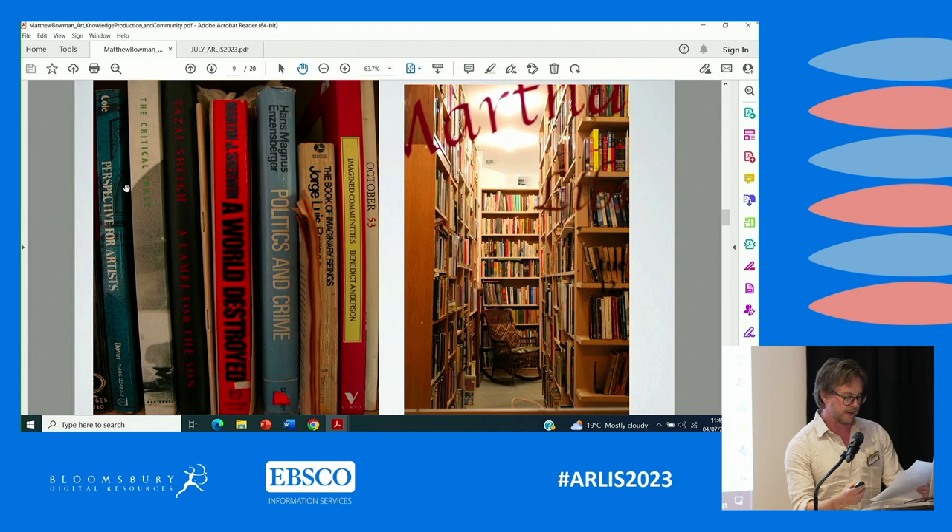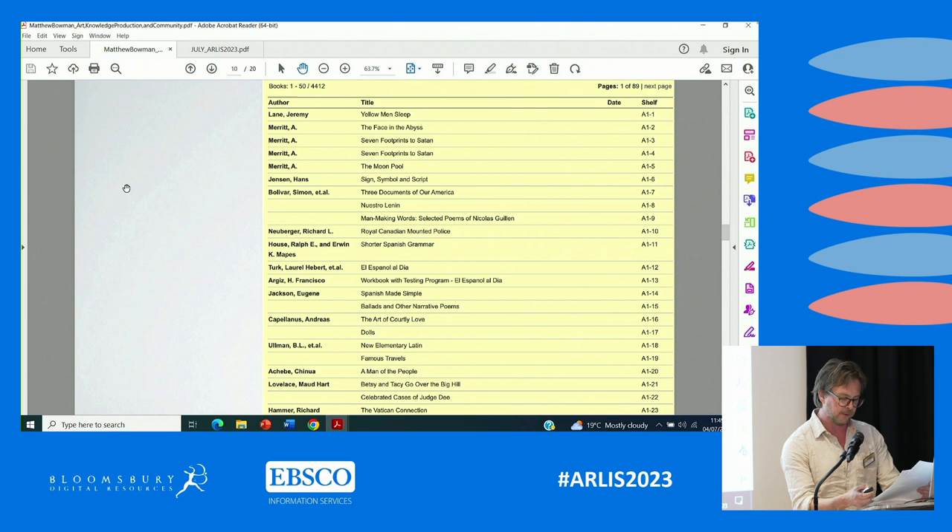The stacks are divided into 15 sections given an alphabetical designation running from A to O. Each item belongs to a particular numbered shelf, and each item is likewise assigned a number so it is known that it belongs on a particular shelf. For example, the first item catalogued is Jeremy Lane's science fiction novel Yellow Men Sleep, which occupies the first shelf and stack and is therefore given the class mark A1-1. Straight after this is A. Merritt's The Face in the Abyss, class marked A1-2, whilst the second copy of that same novel is A1-3.